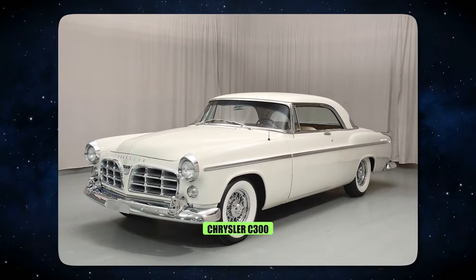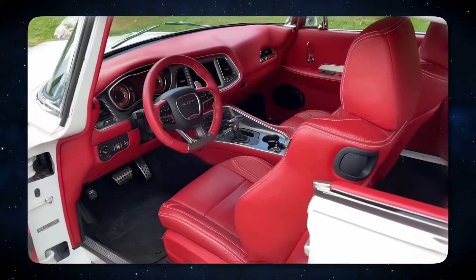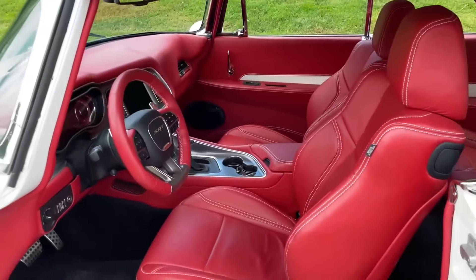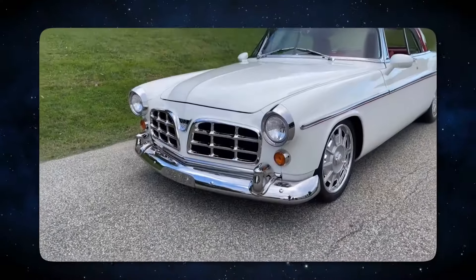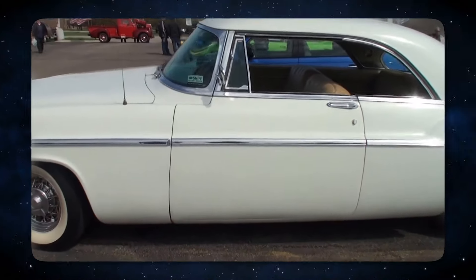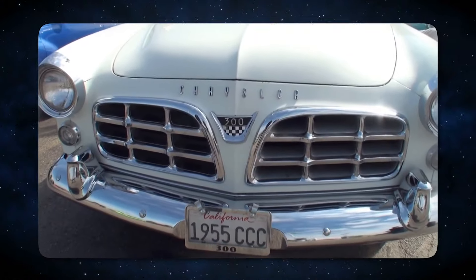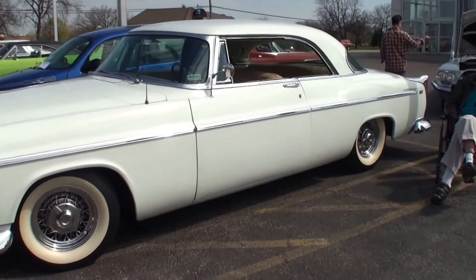8. The Chrysler C300. The 1955 Chrysler C300 made a lasting impression on the automobile industry as the fastest and most potent American production model of its time. With a stunning 8.5-to-1 compression ratio, race camshaft, and dual 4-barrel carburetors, Chrysler's 331 V8 Hemi engine produced an astounding 300 horsepower — remarkable for the mid-1950s. Its exceptional performance included a top speed of 130 mph and a 0-60 mph time of only 9 seconds. Despite its high price tag and opulence, the C300 demonstrated its abilities on the racetrack by taking home an astounding 37 stock car victories.